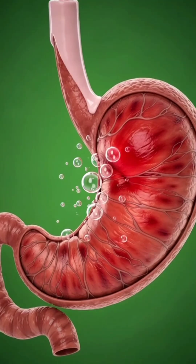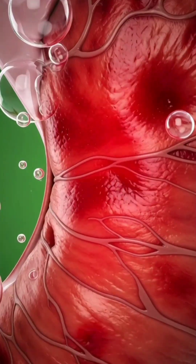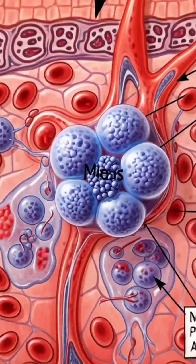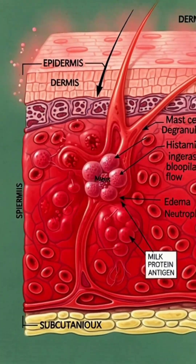However, not all individuals process milk in the same way. Some may experience gastrointestinal irritation due to lactose intolerance, immune responses that trigger skin reactions, or fluctuations in blood glucose levels.